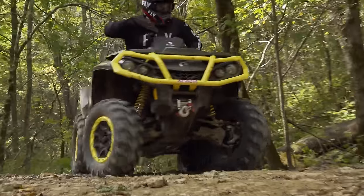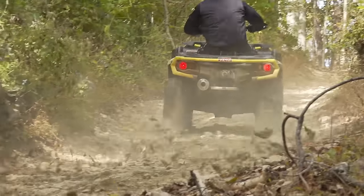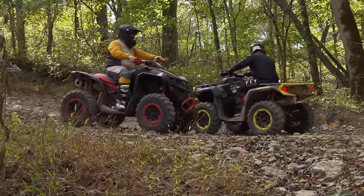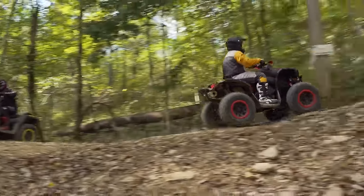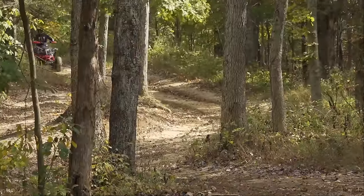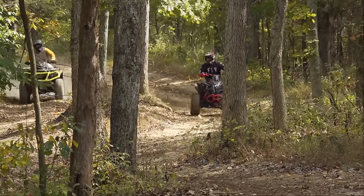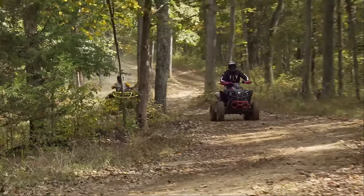Can-Am's Outlander 1000R XTP, an ATV delivering an unrivaled combination of performance and work capability, and Can-Am's Renegade 1000R XXC, the machine that dominates 4x4 cross-country racing and easily the quickest 4x4 production ATV on the market. Two great ATVs we've reviewed independently, but now it's time to see how they stack up against each other in the environment that matters most — the trail.